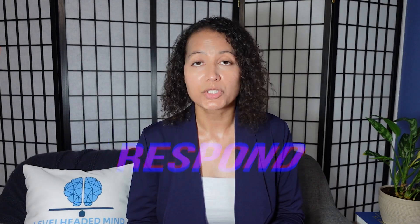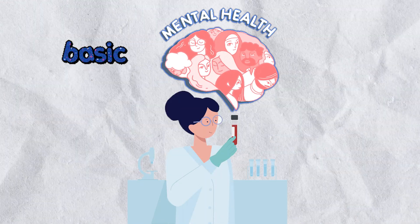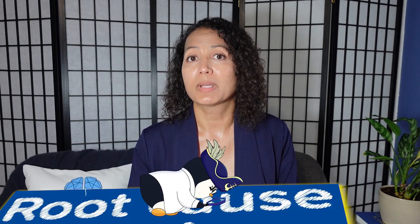Did you know that 30% of patients who receive treatment for major depressive disorder will actually be labeled treatment resistant, as they will not respond to the antidepressants they were given or will meet a point in their treatment where the antidepressant no longer works? That is why I like to do basic mental health lab testing to make sure that I am assessing for the root causes of mental health first, to help avoid this potential treatment resistance.